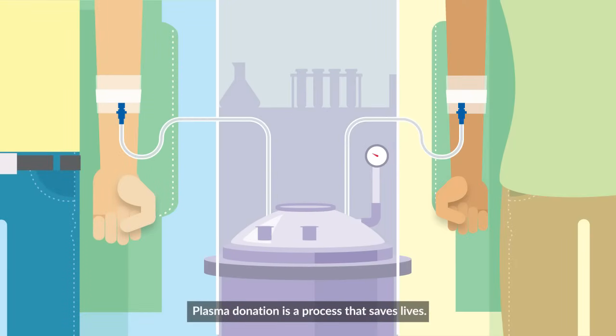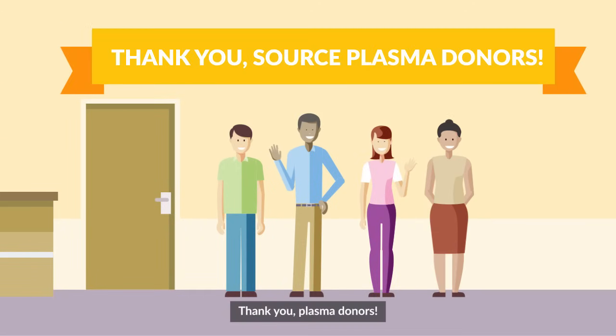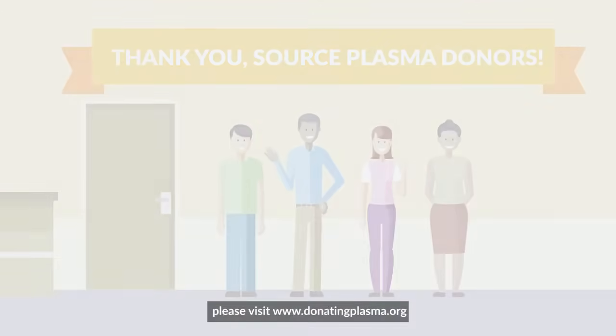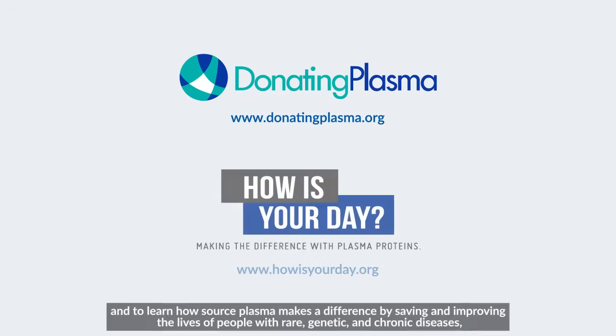Plasma donation is a process that saves lives, and it all starts with you. Thank you, plasma donors. To learn more and to find the nearest Source Plasma Donation Center, please visit www.donatingplasma.org. And to learn how Source Plasma makes a difference by saving and improving the lives of people with rare, genetic, and chronic diseases, please visit www.howisyourday.org.